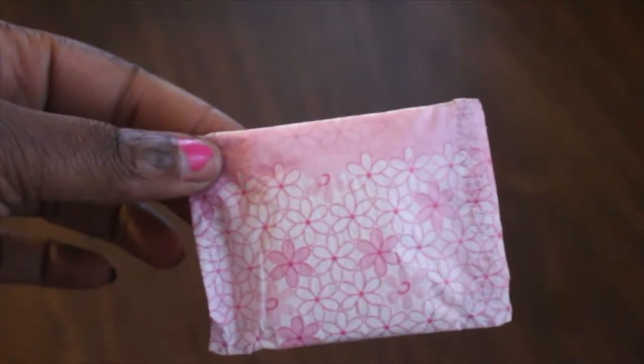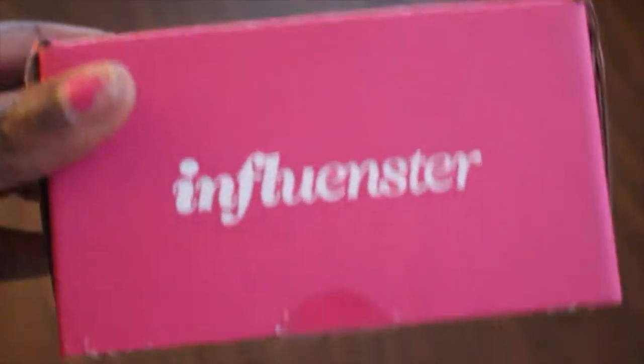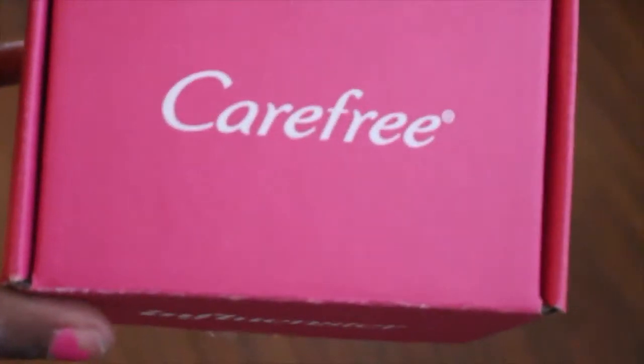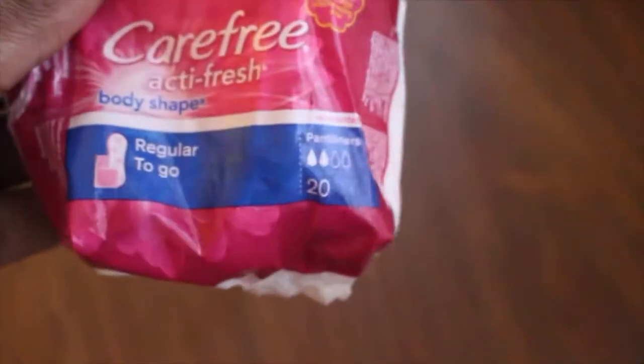Next up are these Carefree panty liners. Panty liners aren't just for once a month, ladies. These were sent to me from my influencer box. I'm not a once-a-month panty liner type of person, so these are great for keeping your undies fresh and sweat-free.